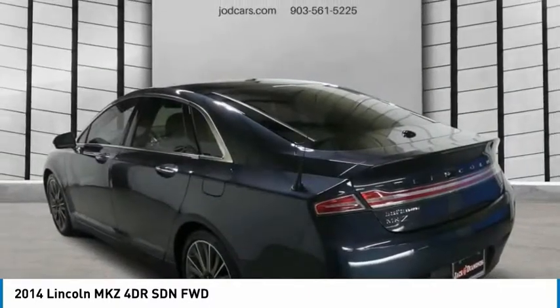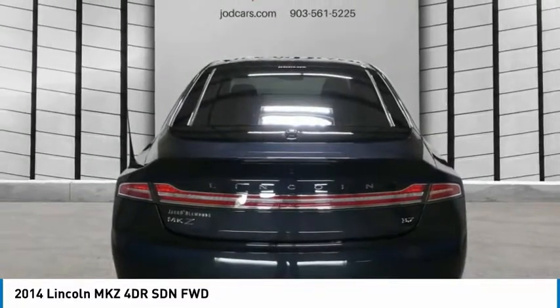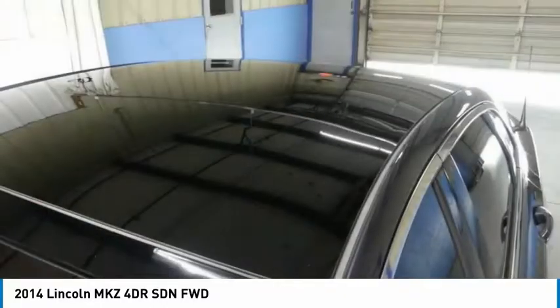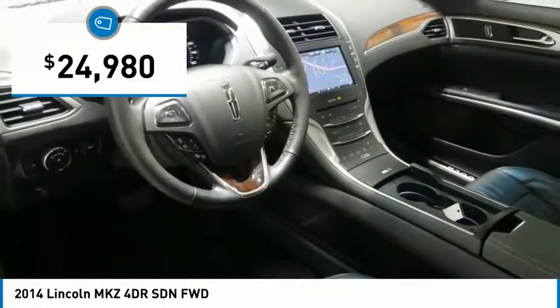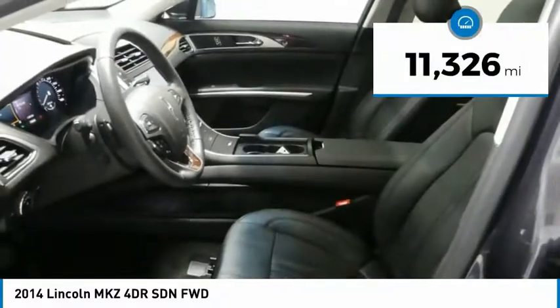Add that to the clean modern interior with standard features including rich leather, exotic wood, and a sophisticated assistant that responds to the sound of your voice, and you'll see the MKZ offers a new dimension of luxury — priced below $25,000. This vehicle has less than 15,000 miles.